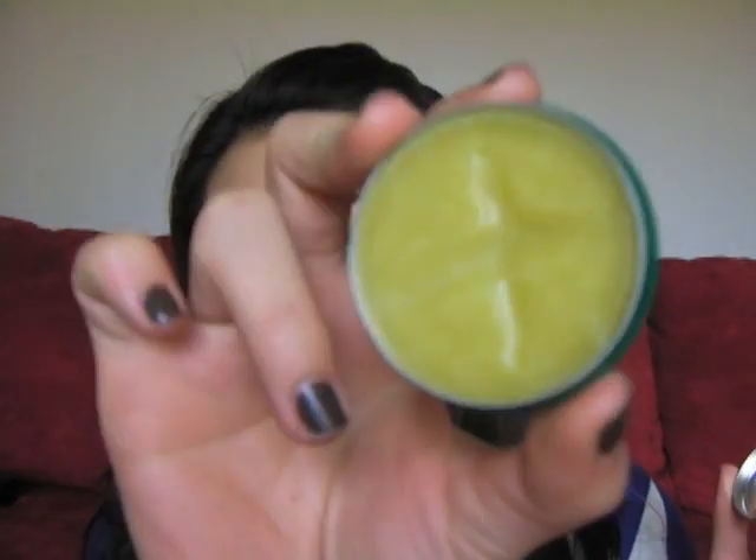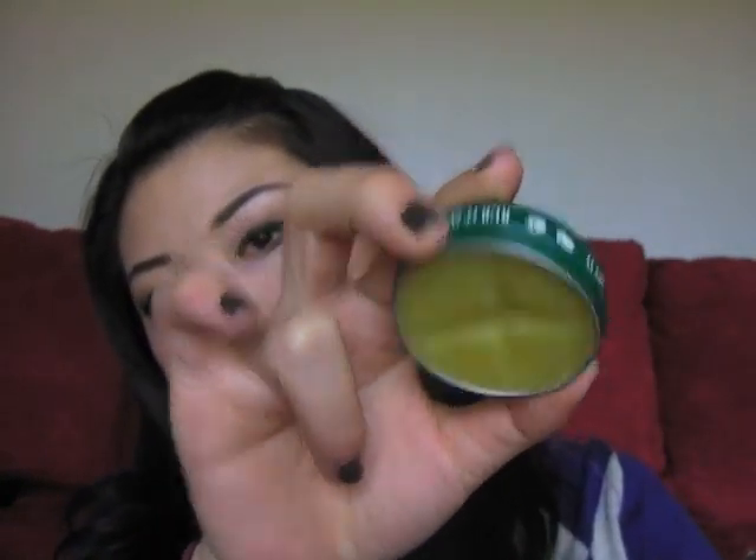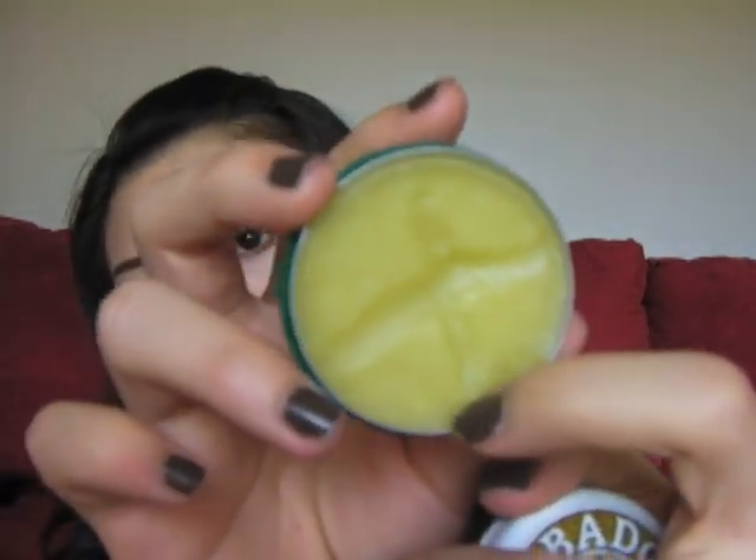Another product I want to talk about is the Badger Healing Balm. I usually use it on my lips and cuticles and it works really well. It sinks in really fast and it smells like wintergreen, which smells like gum. It moisturizes really well and it's not heavy — sometimes when a product is too heavy your skin feels like it's not breathing, but with this it feels like it is breathing.